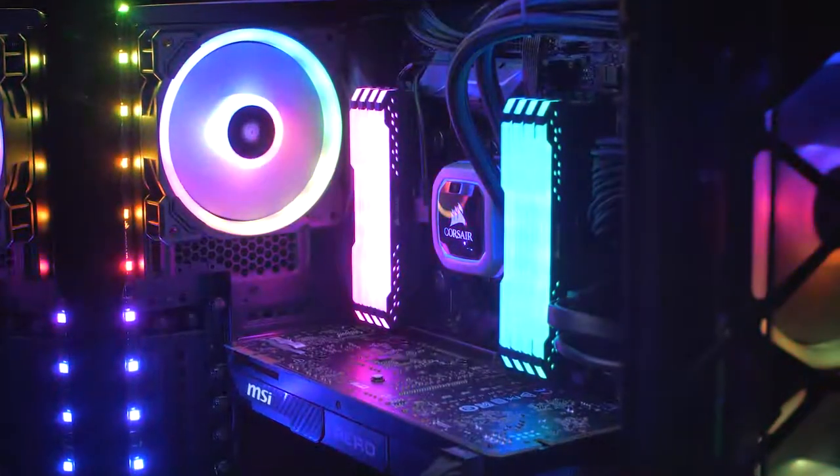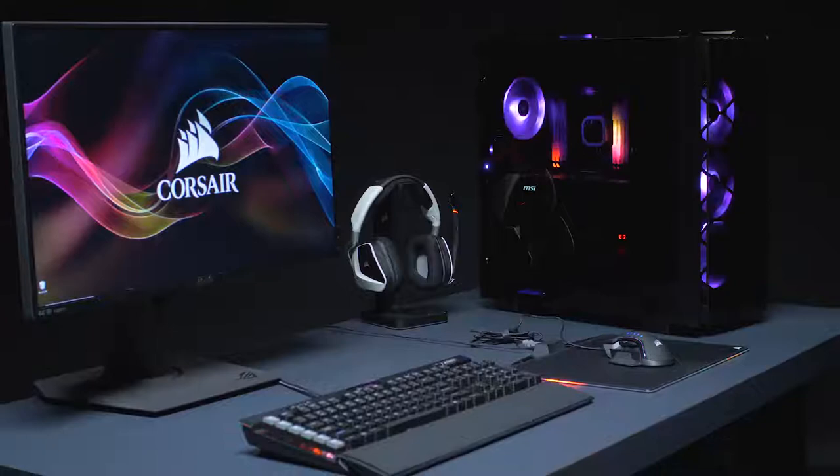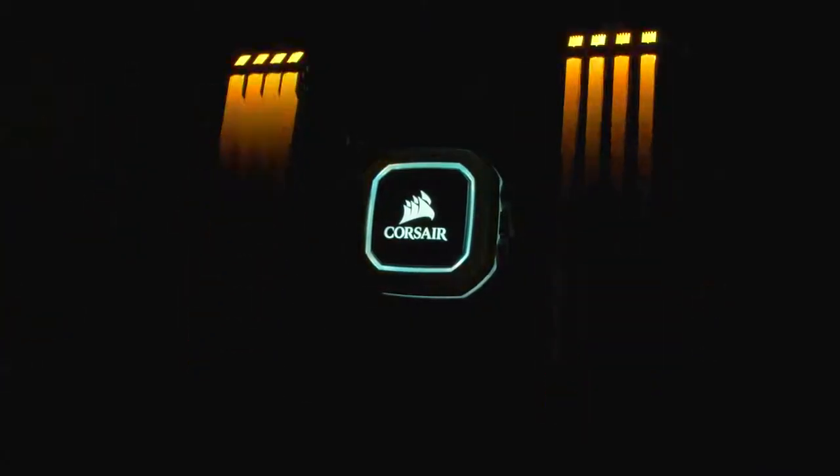Corsair Vengeance RGB Pro lights up your PC with dynamic RGB lighting, while delivering the best in performance and stability. For more information, head on over to Corsair.com.